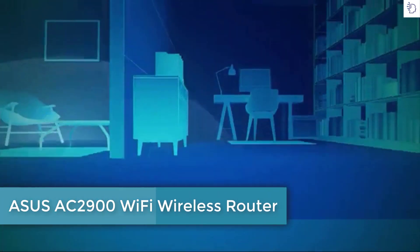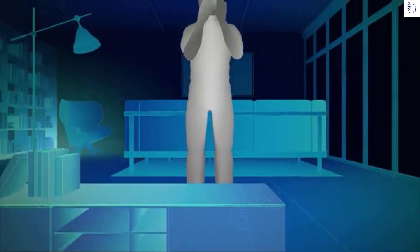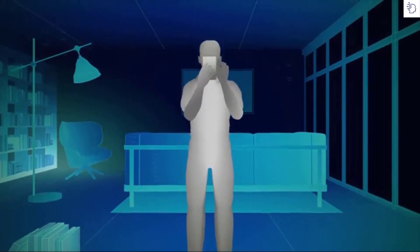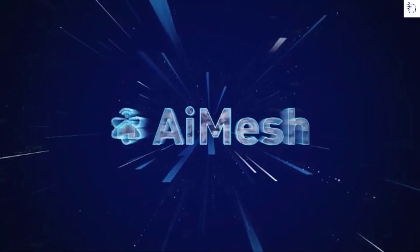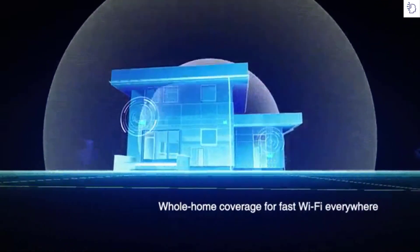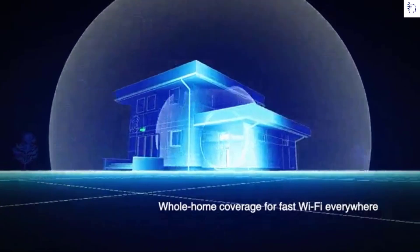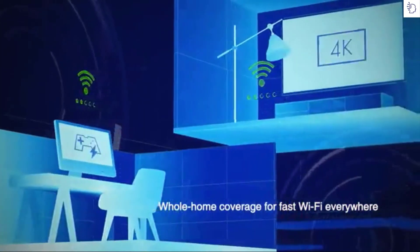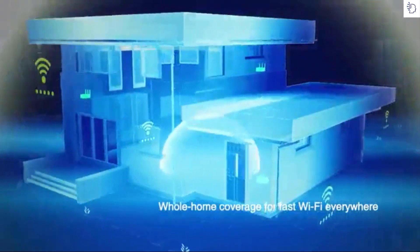Did you know that room layout, construction materials, or even furnishings can interfere with your Wi-Fi? If your home suffers from dead spots or patchy Wi-Fi speeds in some areas, ASUS AI Mesh can fix it. With an AI Mesh whole-home Wi-Fi system, you can deliver the best Wi-Fi performance to every corner of any home, so you can stream 4K movies or play high-res games whether you're in the loft, the basement, or the garden.